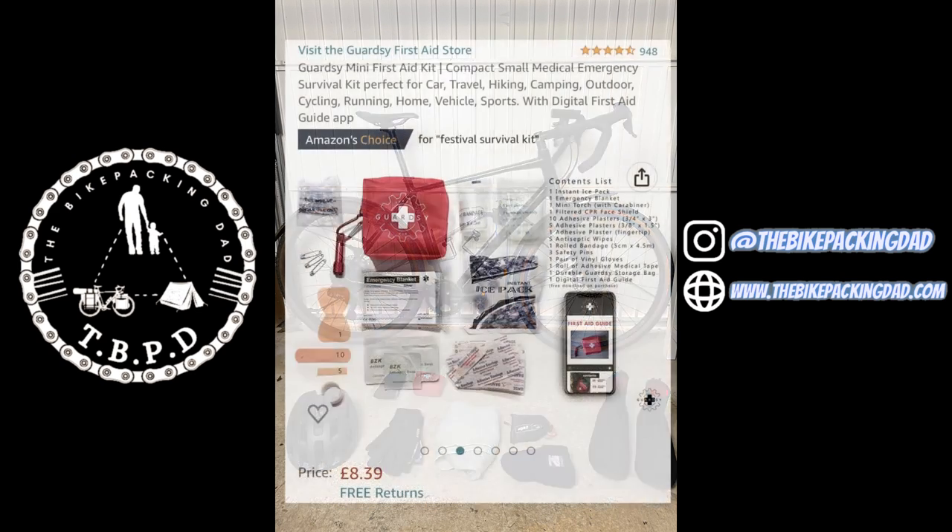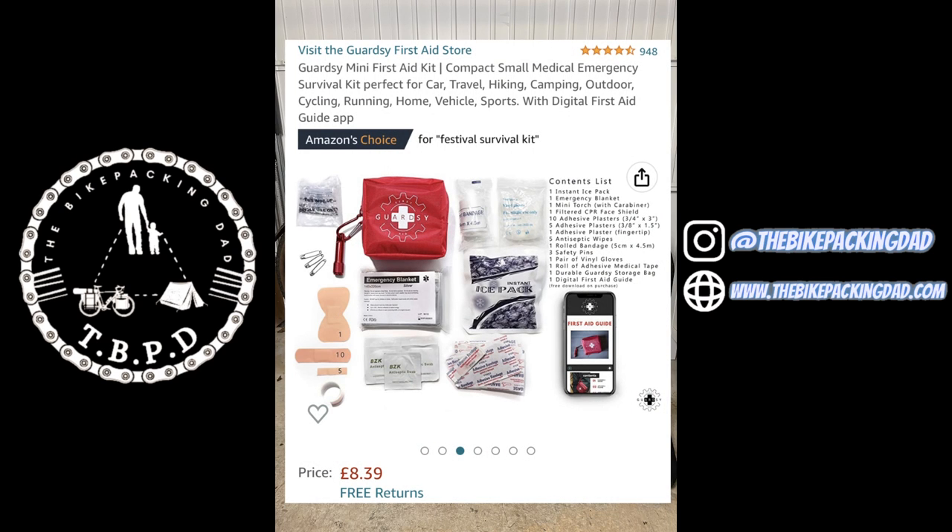Then we've got a MediKit — this is a classic case of I'd rather have it and not need it than need it and not have it. This retails at £8.39 on Amazon and it's got your basics: safety pins, plasters, emergency blanket, emergency ice pack, and I think it's got some eye wash in there. I've not used it yet but it's better to have it.